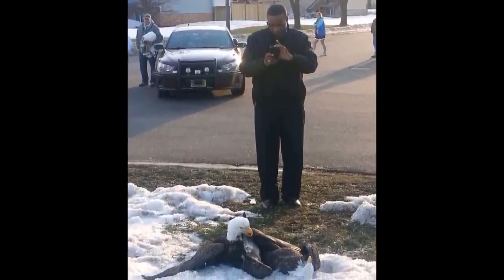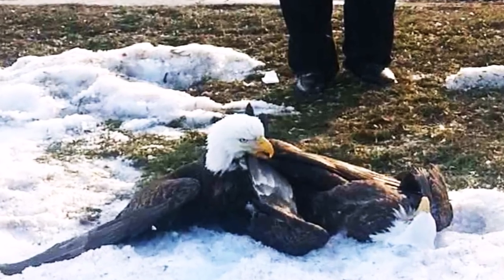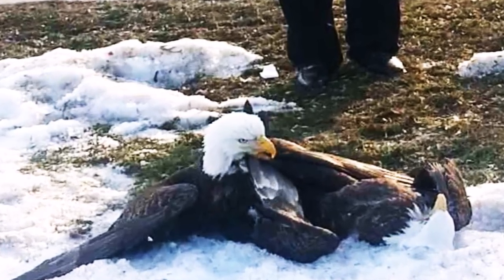Our producer tells us that these are two eagles found in the inner city that are fighting over dees. Dees? What do you mean by dees? Dees nuts! Ha! Got him! Ha!